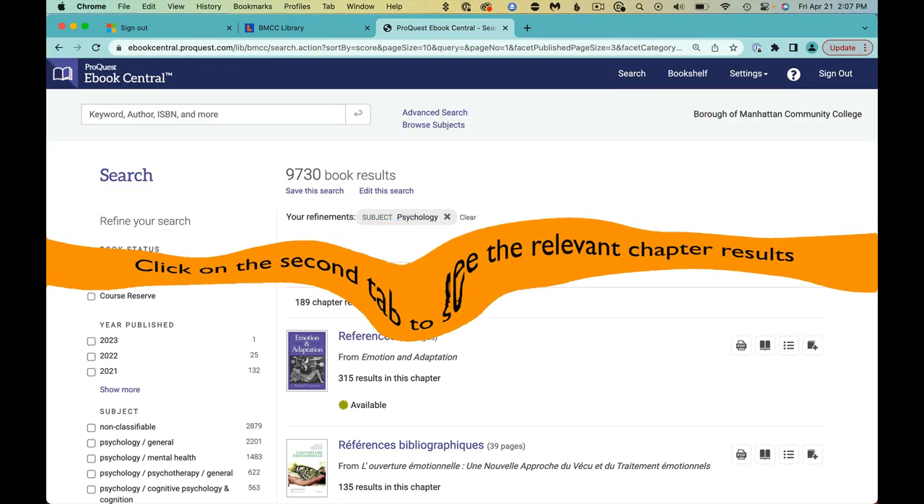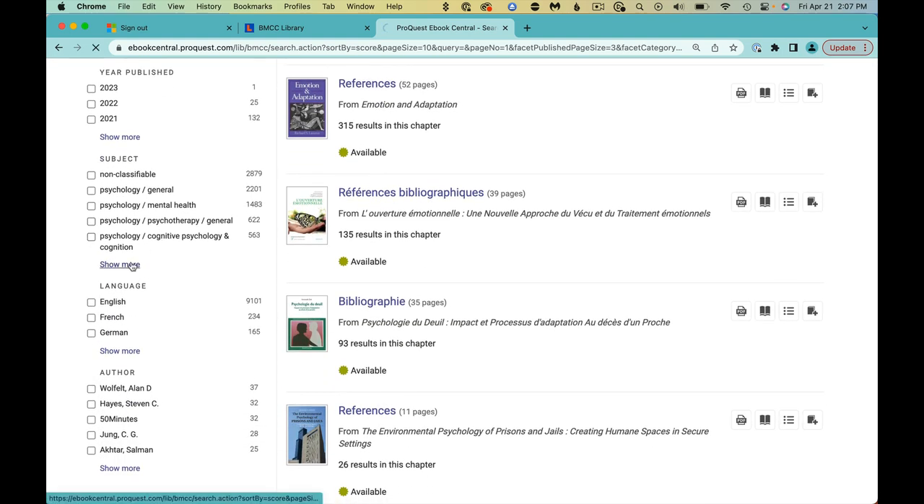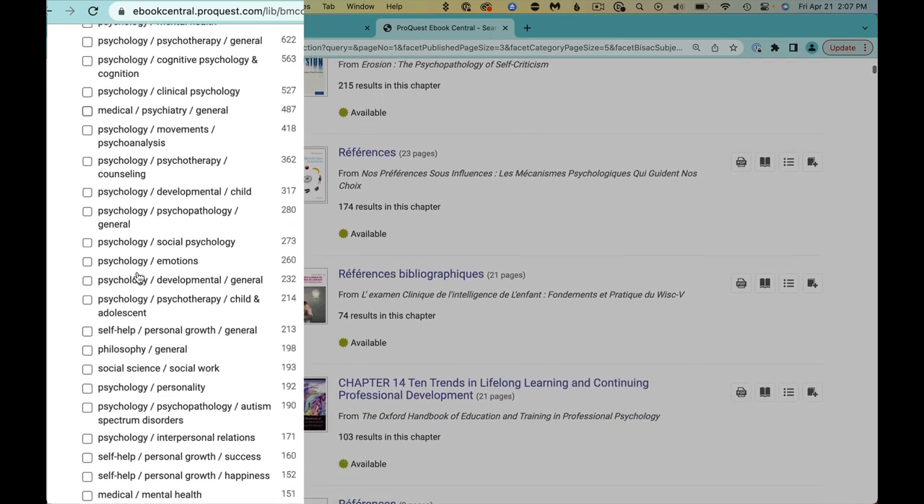Let's now narrow to a favorite topic: personality psychology. On the left, under Refine Your Search, go under Subject and show more for various subtopics.